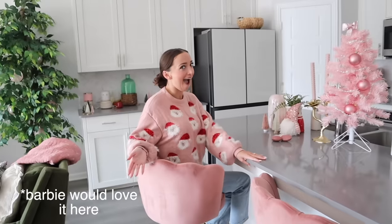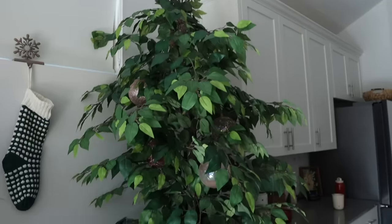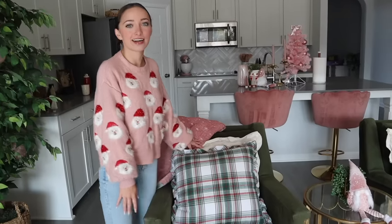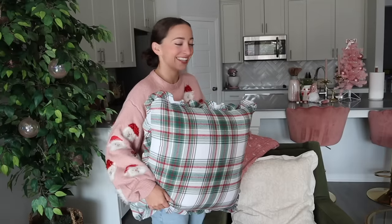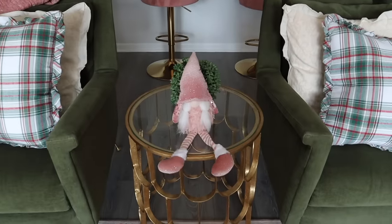I know this is not Christmas related, but look at how cute these chairs are. I added ornaments to my normal trees because I had extra ornaments — it's like a normal tree with Christmas ornaments in it. These green chairs have been with Brooklyn and I for years, but I have a confession: I did originally buy these pillows for Brooklyn, then I put them on the chairs and they looked really cute. So now I guess they're staying here. Sorry, Brooklyn.